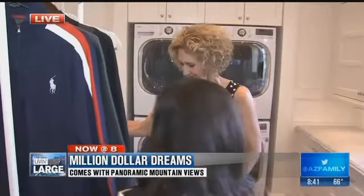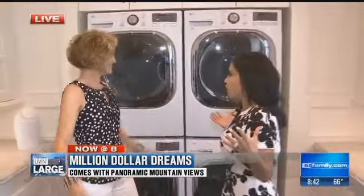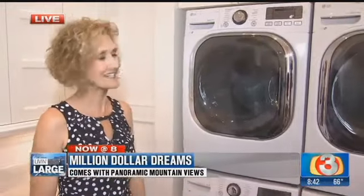Bridges Conner is an organizational expert joining us this morning. Have you ever seen a laundry room like this? No, I don't work in a lot of laundry rooms like this, but this is amazing.